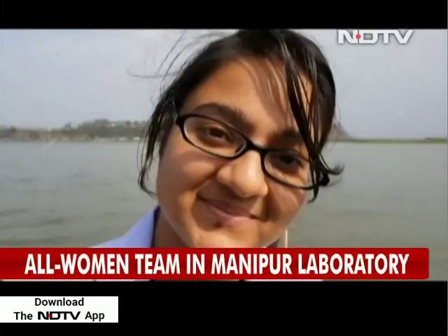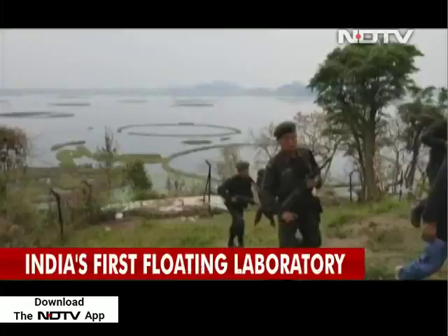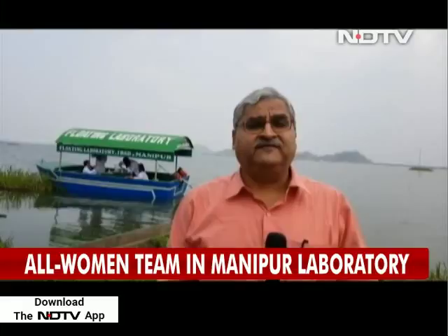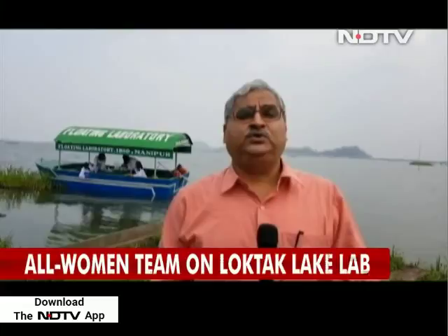The all-women team of young researchers makes this boat even more special. Behind me is India's first laboratory that works in a lake in freshwater — a floating laboratory — an effort by the Department of Biotechnology to go from lab to land. In this very unique ecosystem of Loktak Lake in Manipur, Pallav Bagla for NDTV.